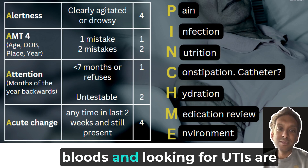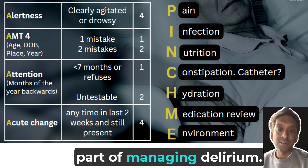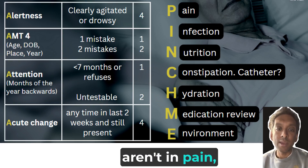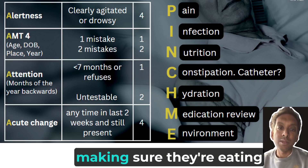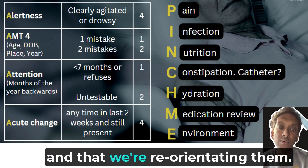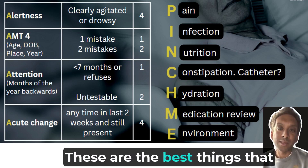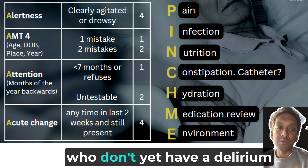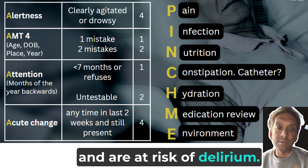So yes, bloods and looking for UTIs are a part of managing delirium, but the bulk of it is these other things — making sure people aren't in pain, making sure they're opening their bowels, making sure they're eating and drinking, they're not in retention, and that we're reorientating them. These are the best things we can do for people who either have delirium or are at risk of delirium.